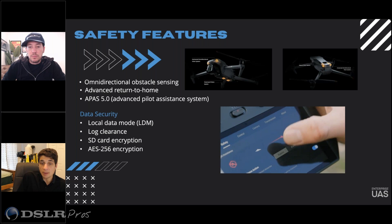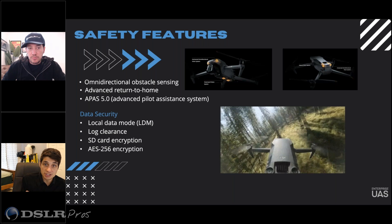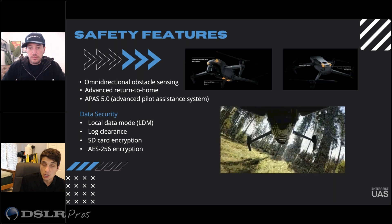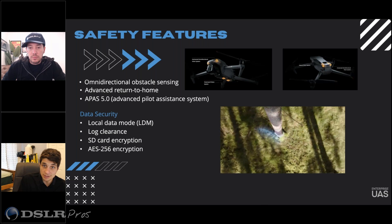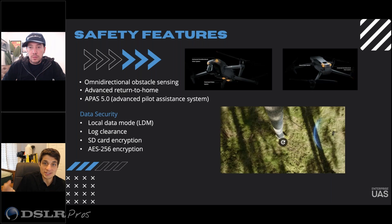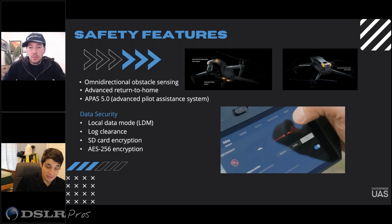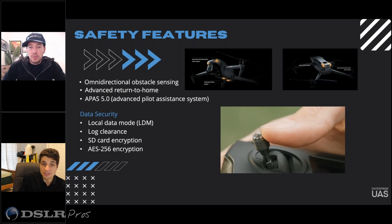We do have a couple of different types of sensors around the drone. We have vision sensors to help out with obstacle avoidance, and we also have radar sensors. So if you're trying to fly at night or in low-lit environments, which happens pretty often, you're going to be able to rely on those sensors as well.